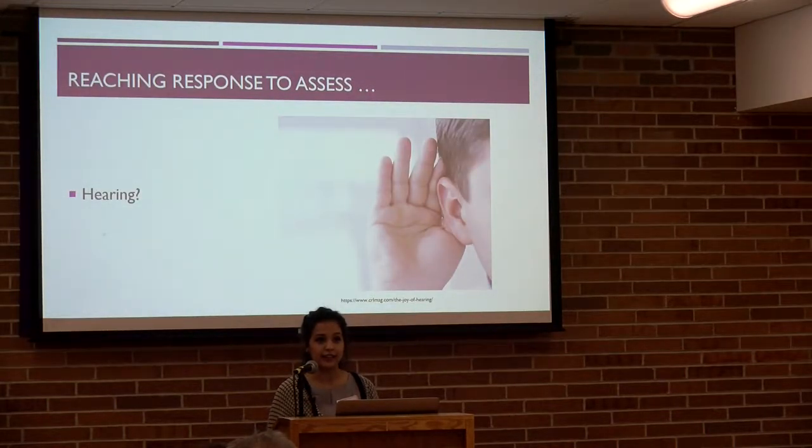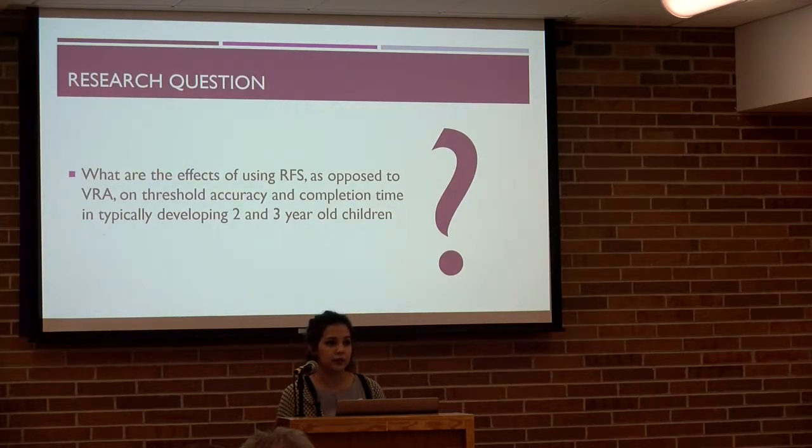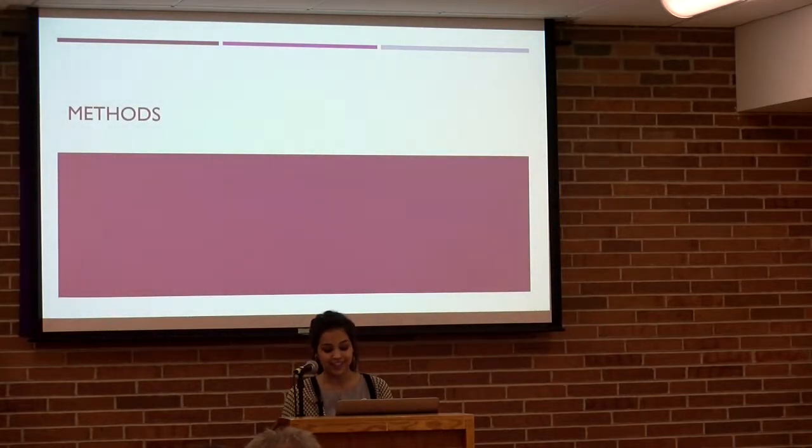How about using that reaching task to assess hearing? It seems a similar reaching procedure can be used for establishing behavioral thresholds. The RFS method was modified for assessing hearing in children two and three years of age in a capstone study done in 2015 by Caitlin O'Brien, a UW graduate. She used a similar setup but with two holes instead of nine, comparable to VRA, with head turns being either left or right. She found the method was both feasible and highly reliable. I was interested in continuing to investigate RFS and specifically wanted to know the effects of using RFS versus VRA on threshold accuracy and completion time in typically developing two- and three-year-old children.